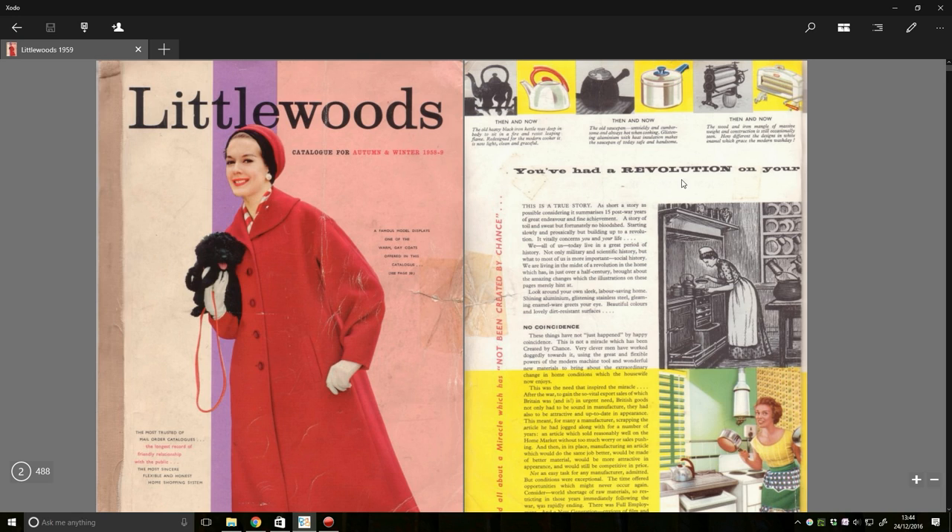So let's move into this revolution of the catalogue. It's got a comparison between what seems to be pre-war things and what's happening now, and how this can revolutionize the role of the woman in the household. It says: 'These things have not just happened by happy coincidence. This is not a miracle created by chance. Very clever MEN have worked doggedly towards it, using the great and flexible powers of the modern machine tool and wonderful new materials to bring about the extraordinary change in home conditions which the housewife now enjoys.'